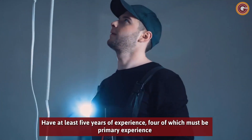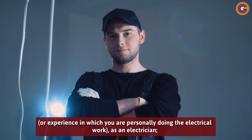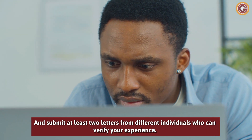Have at least five years of experience, four of which must be primary experience – experience in which you are personally doing the electrical work as an electrician. And submit at least two letters from different individuals who can verify your experience.